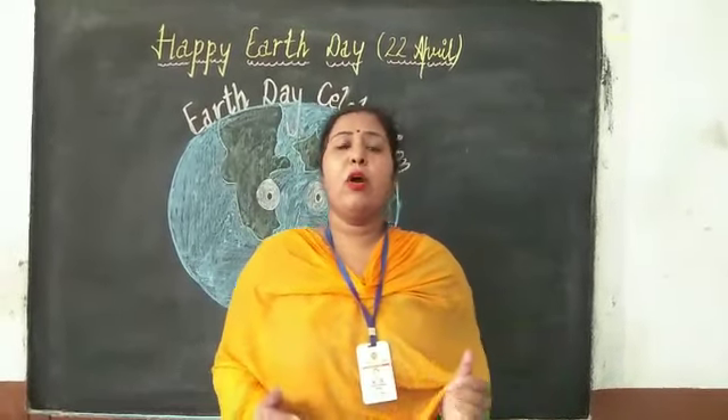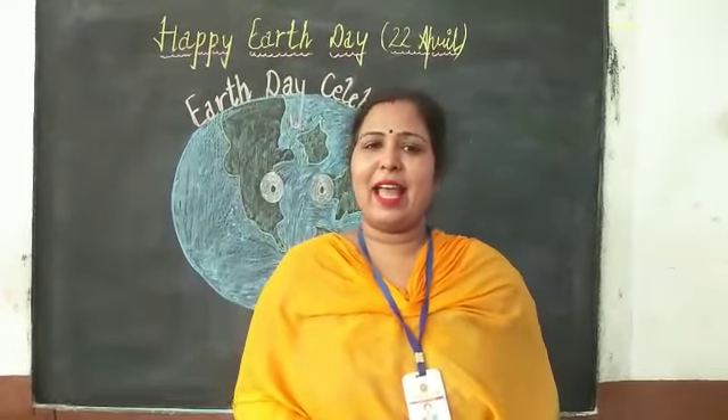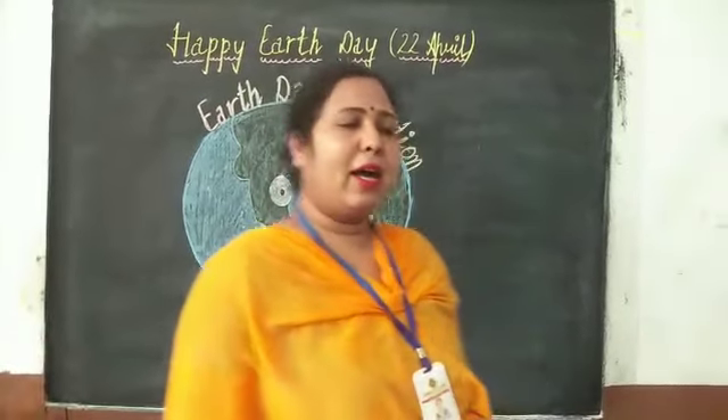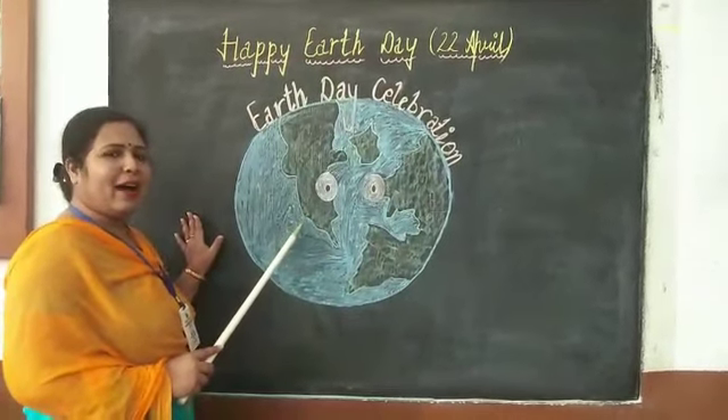Firstly, tell me on which planet do we live? Anybody? You know very well. Yes, we live on Earth. Look here students. This is our beautiful home. Our Earth.